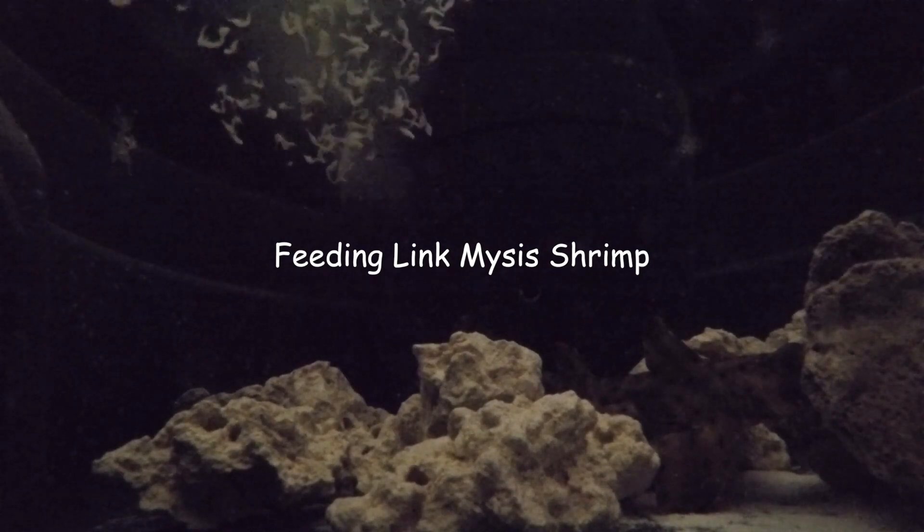Their maximum length as adults is 2 to a little over 3 feet. The males are typically smaller than the females. The spikes on their dorsal fins are used for protection. With their small size and tendency to be alone, they can become easy prey to larger species of sharks and fish. These spikes prevent a larger animal from being able to bite down on them.